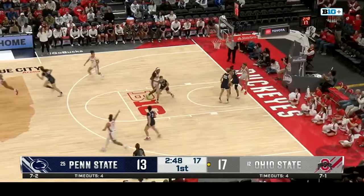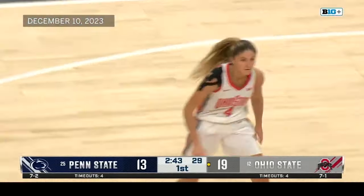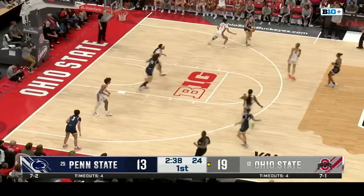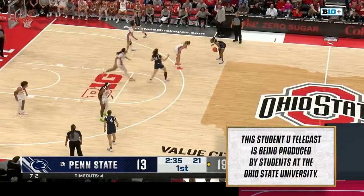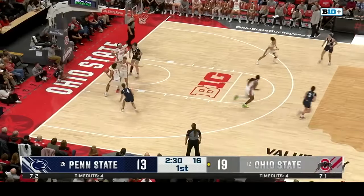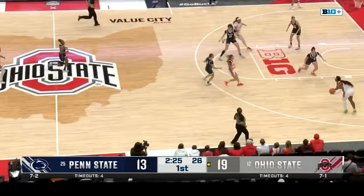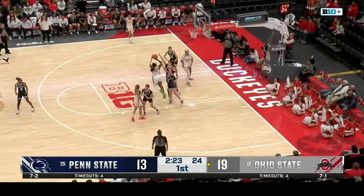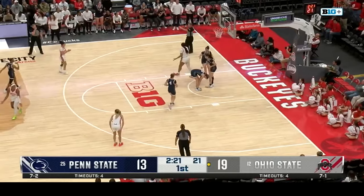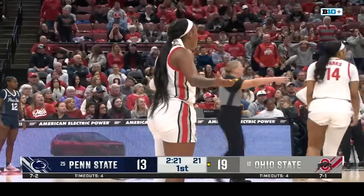Skip pass to Celeste Taylor on the right wing, back to Mikulashikova — off the mark once again for Ohio State. Out of bounds on Penn State. Due to time constraints, we now move ahead in the action. This game has been gritty so far.